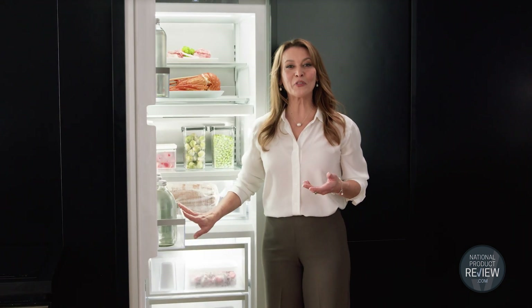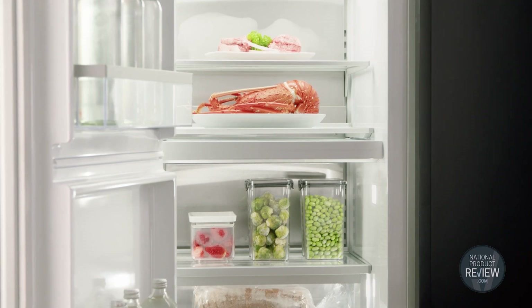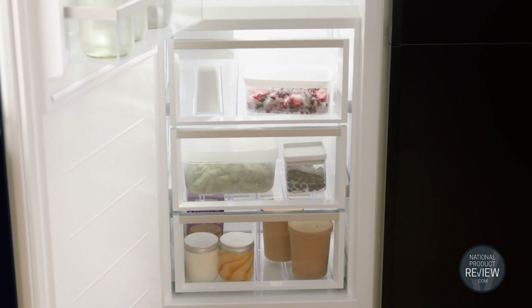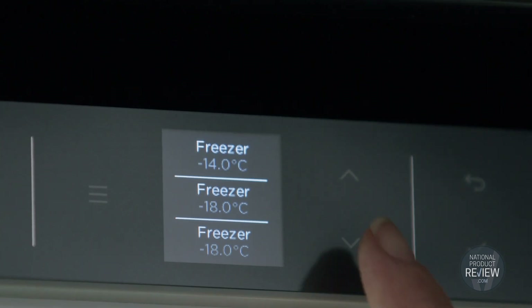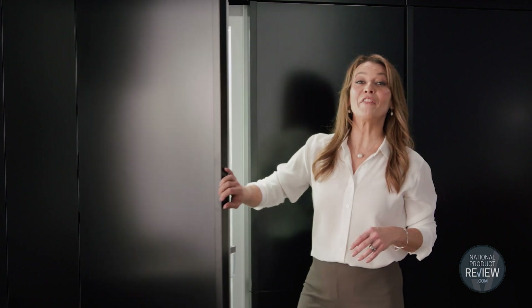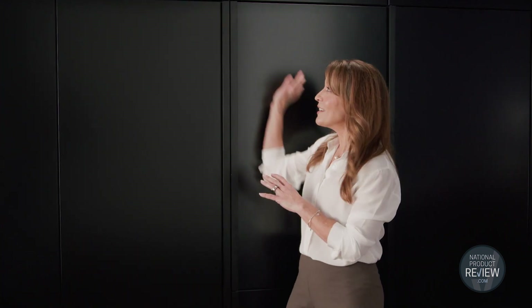Pair the fridge with the integrated triple zone freezer with soft freeze, chill and freezer modes for food care and versatility. Both the fridge and freezer feature easy to use touch control panels and WiFi connectivity. It's easy to customise the triple zone solution set into your own kitchen cabinetry, or you can choose a sleek stainless steel panel for a standout look.